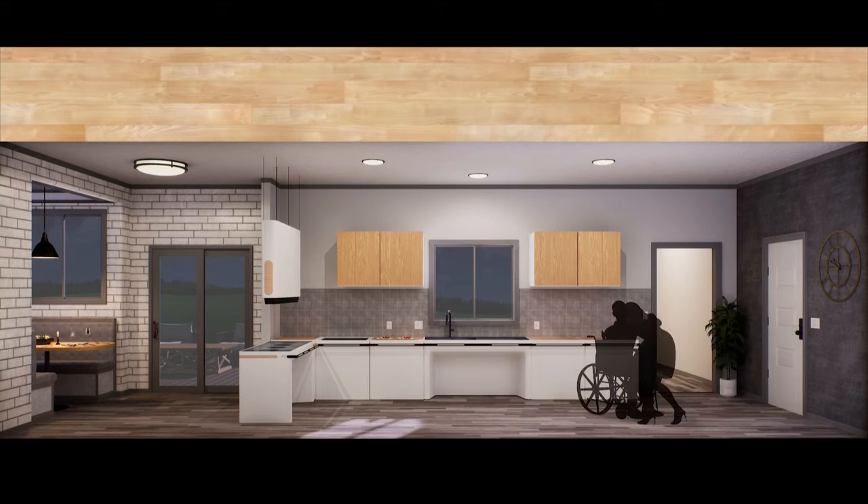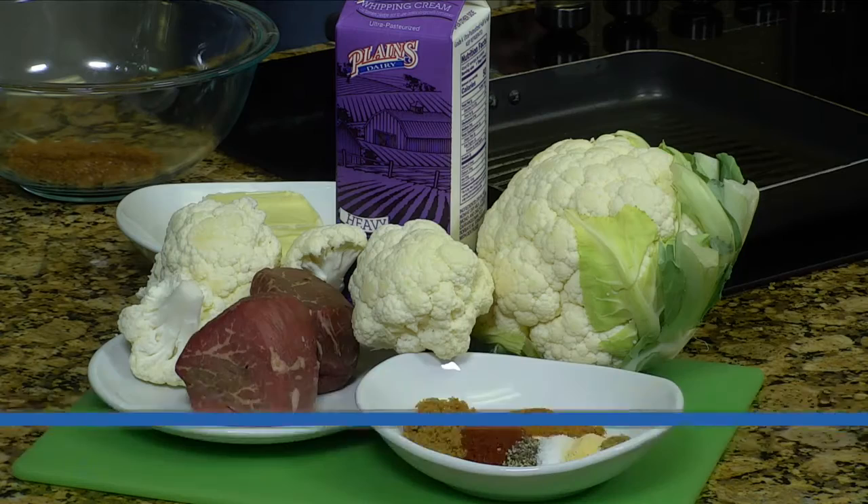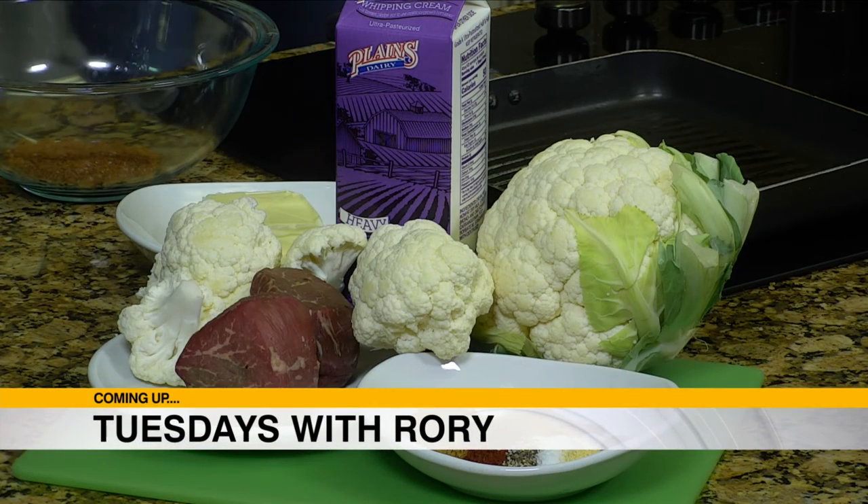You can find more information in our press room at geappliances.com, or follow us on social media. Thanks for being with us today at CES! Stay tuned — our kitchen may not be that high tech, but there's something delicious cooking: a little Tuesday recipe from Rory.